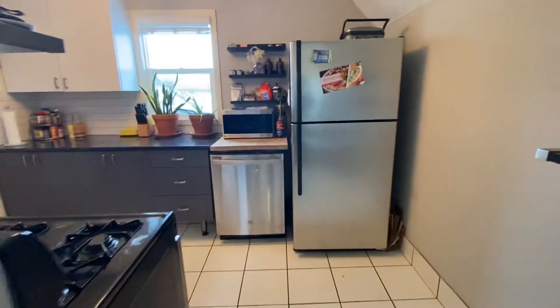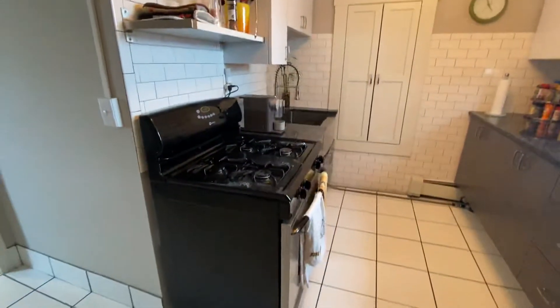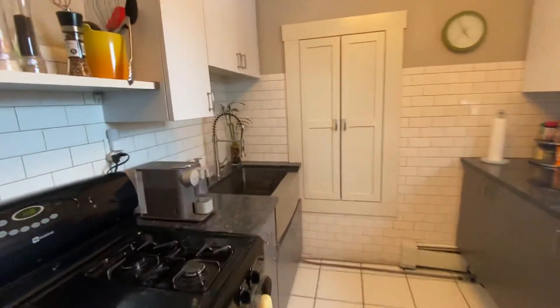And then the kitchen — the kitchen is awesome. Another bonus is your dishwasher. Stainless steel appliances. Nice big gas range stove. Look at that great sink as well.